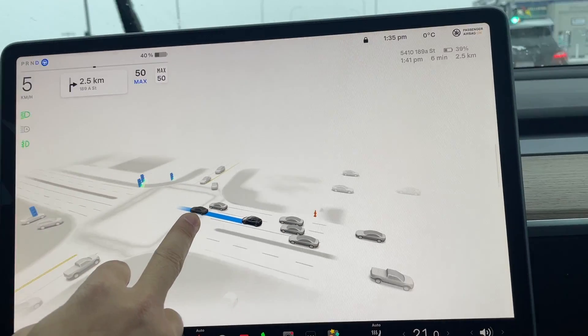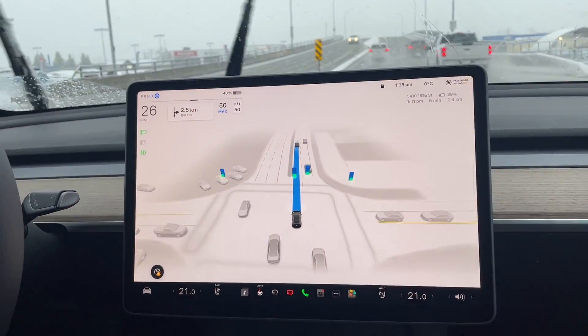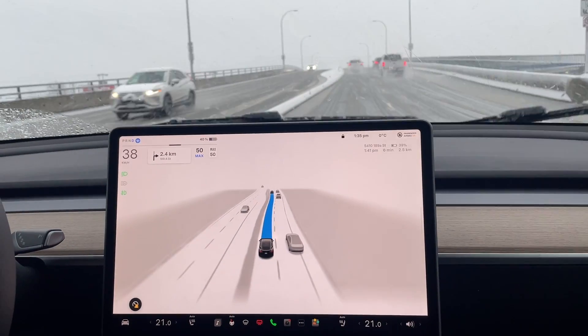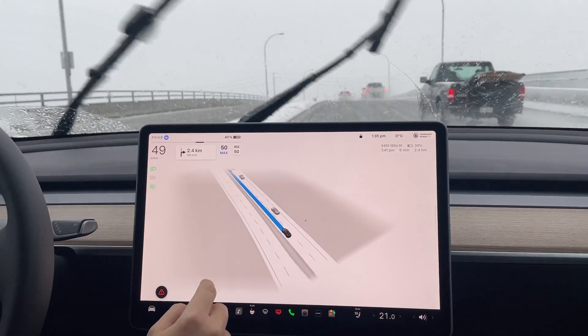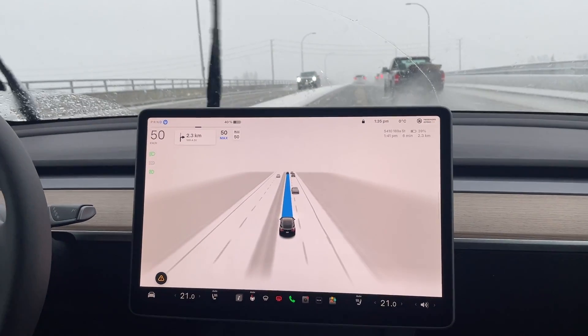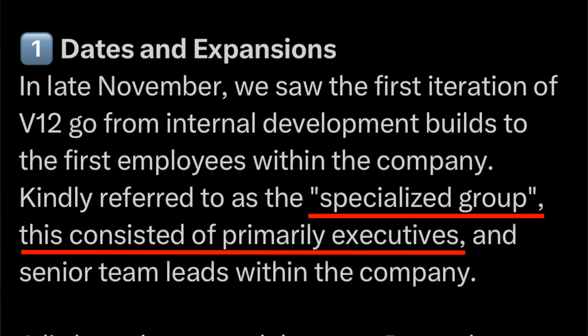At this point, you are probably well aware of the select group of people that have access to version 12, most of them being employees. However, there is a big difference between the current version of V12 and the one that a select group have that enables some of these special features. This build would be specific to highway and city driving as you would see in demo drives available online. However, it has been said that a very specialized group consisting of just executives are testing a very specific version of V12 that has the parking stack enabled. Unfortunately, all of this is being done on company-owned vehicles, so the chances of us seeing it anywhere in public is very slim. But regardless, it's really great to hear that they are actively working on this software and it's going to be available to the public very soon.